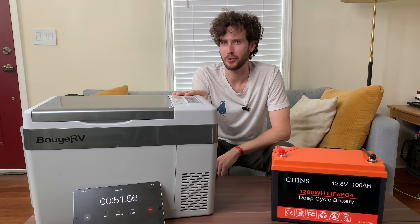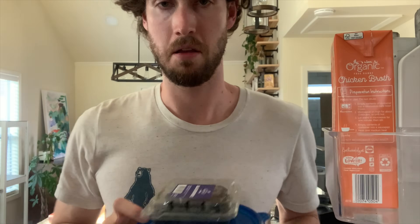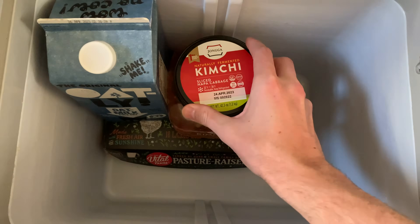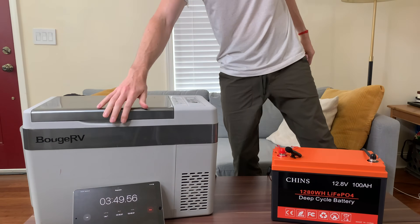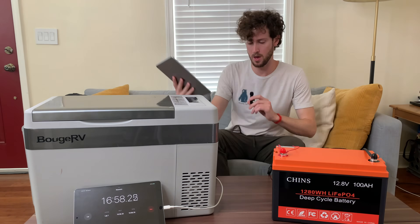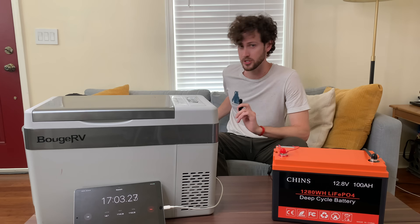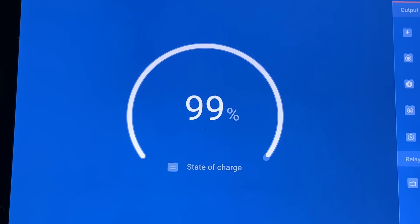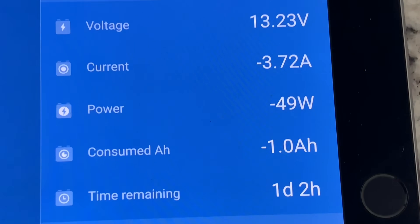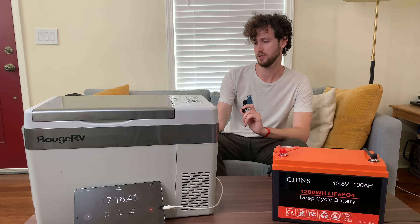We can't just have an empty fridge that's closed the whole time. The test was underway, and everything was working beautifully. I just continued to use the fridge like I normally would on a camping trip. Checking the battery monitor, we're sitting at 99% state of charge. The fridge is using about 50 watts, and about one amp-hour has been consumed.